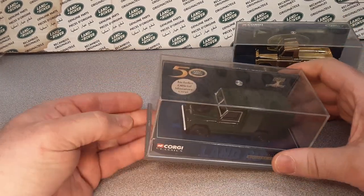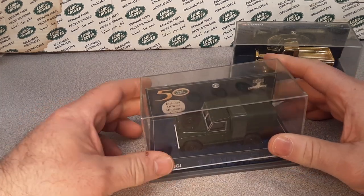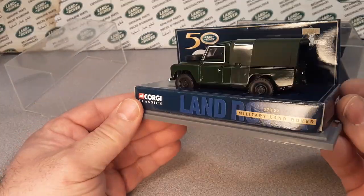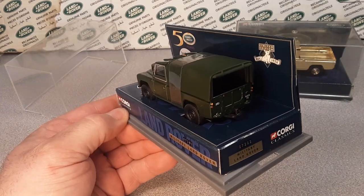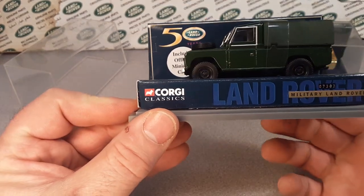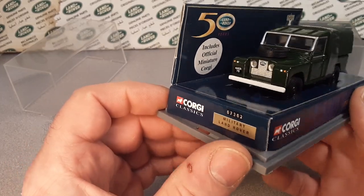Once you get into these specialty things, unless you're a really, really good diehard Corgi fan, then you know exactly when they came out and you've got those kind of things on the tip of your tongue.